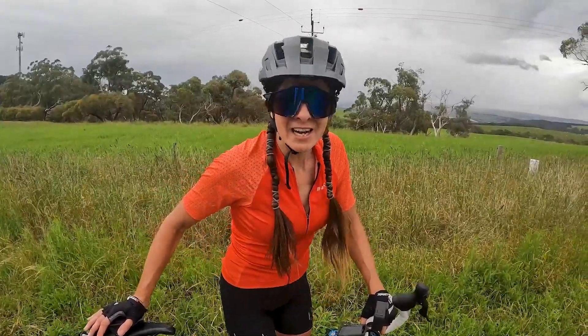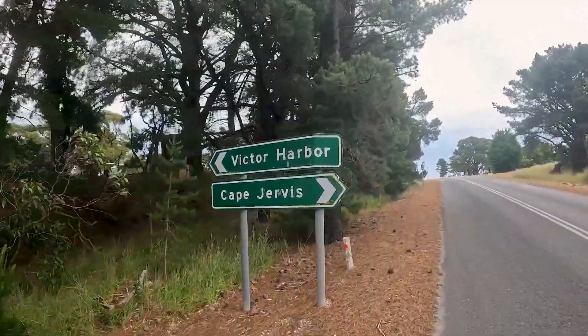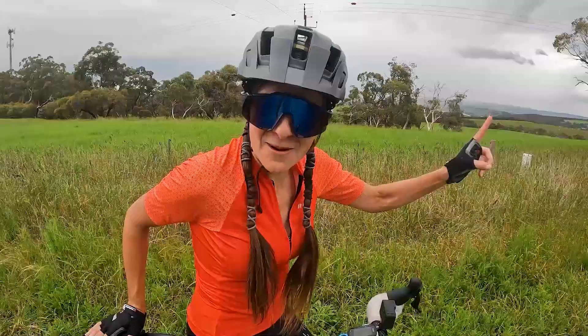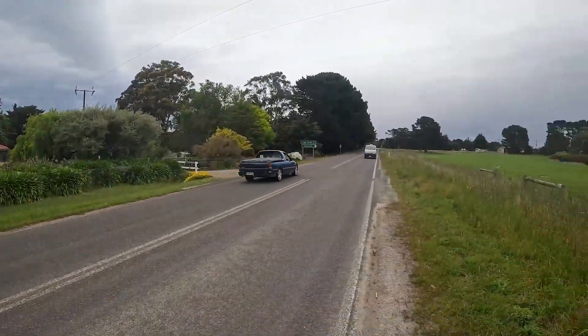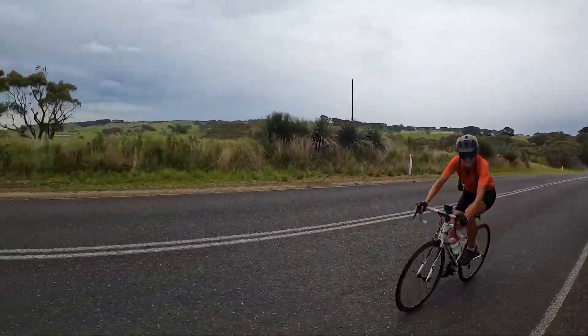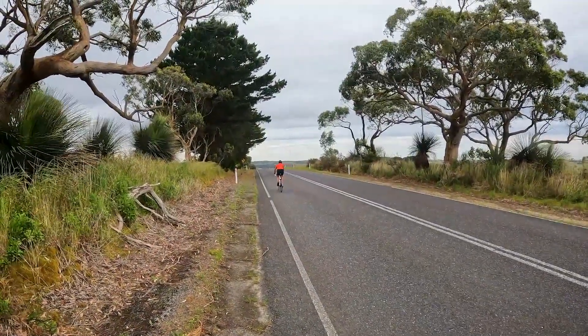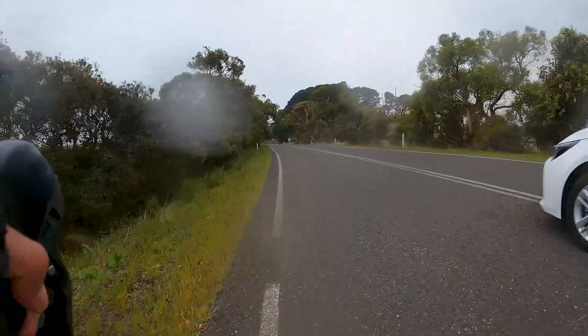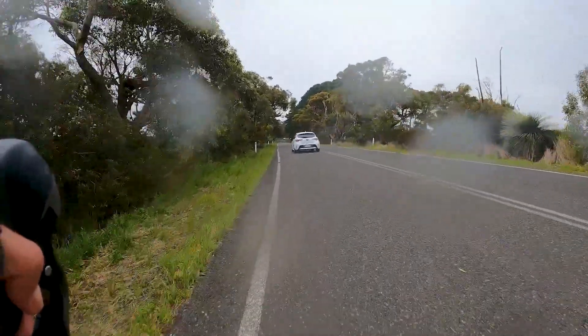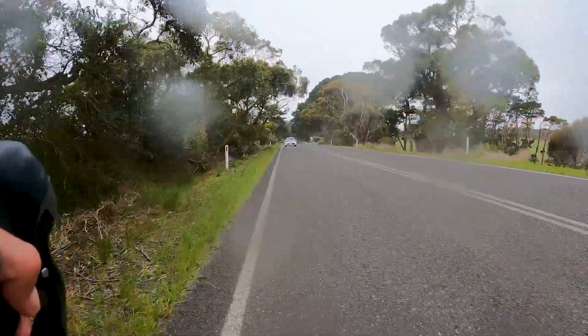Now onto Victor Harbour, and after that I'm going to go up Nettle Hill and show you guys that. It's windy. There comes the rain - I don't know if it's a storm that's going to pass or if it's going to settle in, but we'll find out.